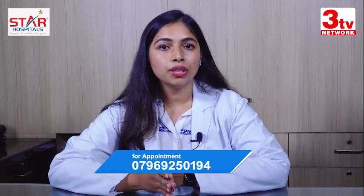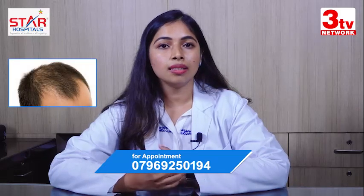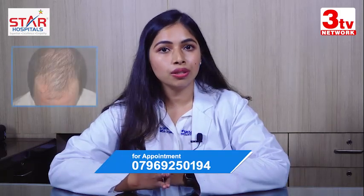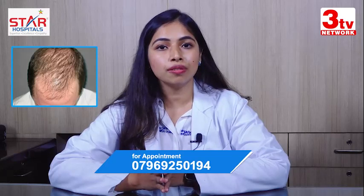In androgenetic alopecia, the hair fall usually starts at the front of the hairline and extends backwards. In non-androgenetic, you have hair fall that occurs all through your scalp, so there is a diffuse loss of hair.